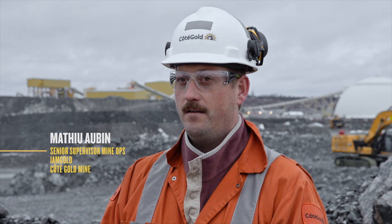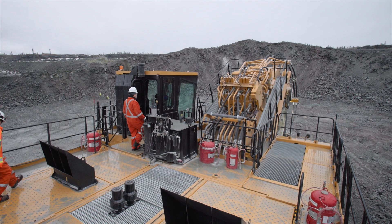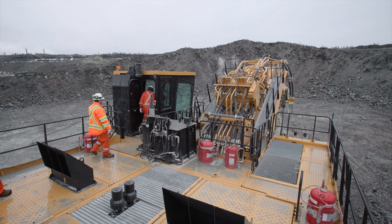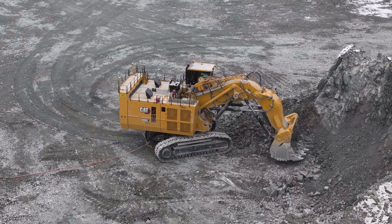The 6060 we have on site, it's the first one in the world that's fully electric. We're really lucky to have this commission on site — Shovel 201, we call it here. Since it's been put in production, we have little to no downtime on it.